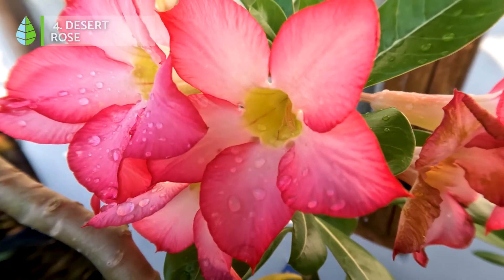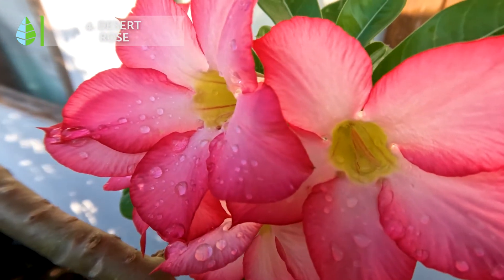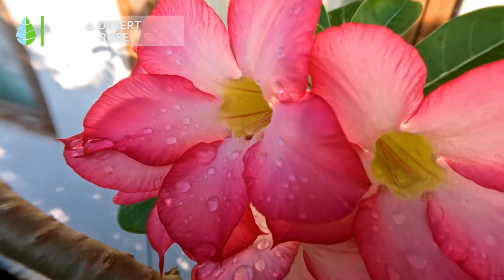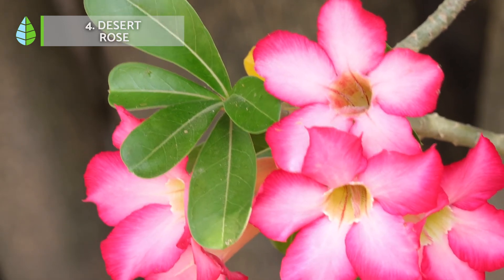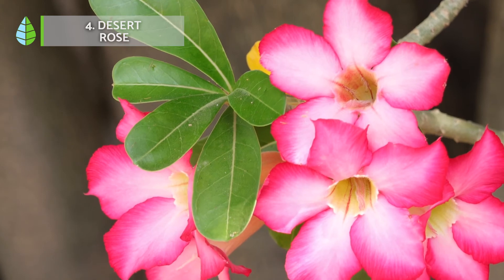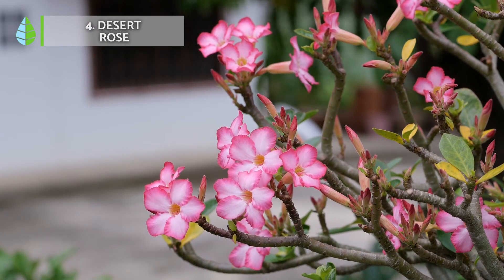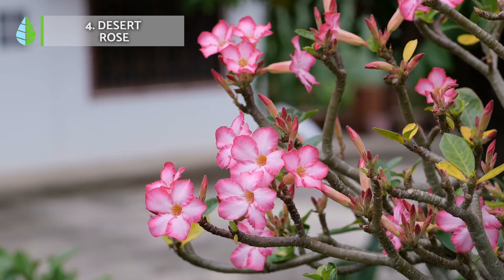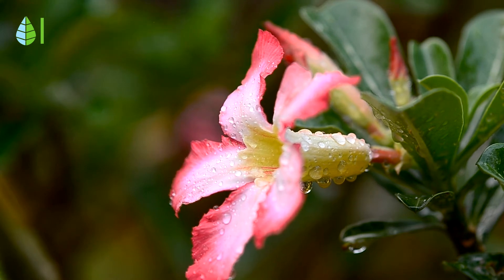Desert rose. This is another flowering houseplant that should not be overlooked. It is a small shrub with a thick trunk that serves as a water reservoir and gives the plant the appearance of a small tree. It has small leaves and beautiful pink, red or white flowers. If possible, it thrives in direct sunlight and also tolerates drought very well.